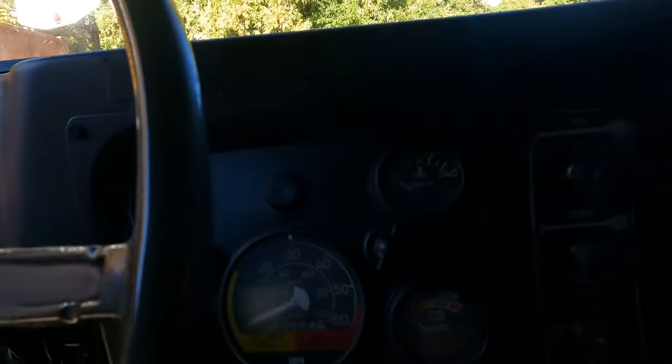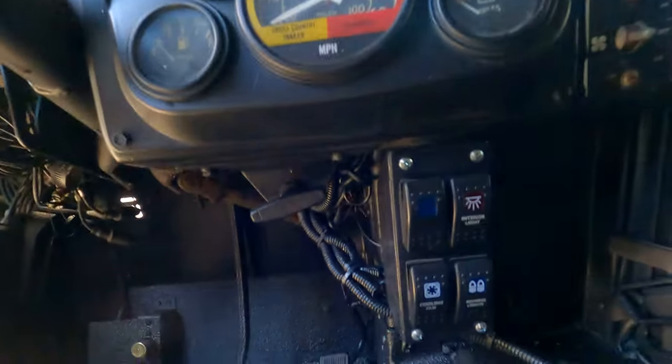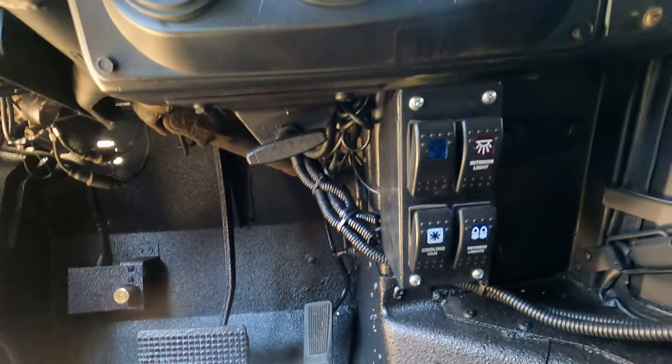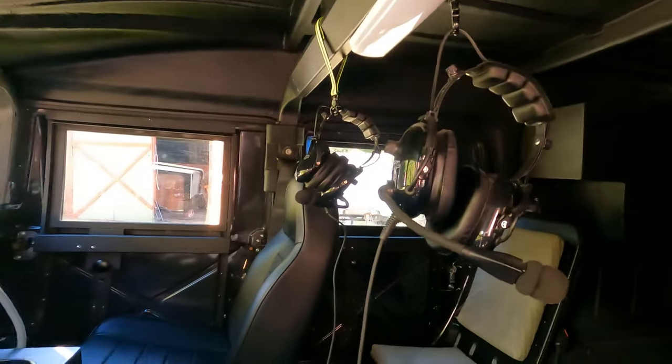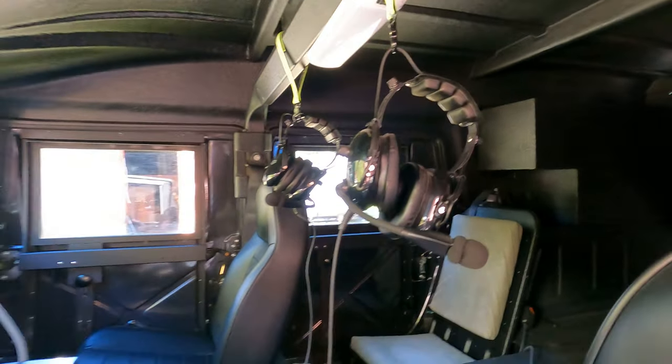You can see our gauge cluster and the 24-volt switches here. Back in the center console, those are our 12-volt switches. Zooming back, we've got these two headsets which make up our intercom system.